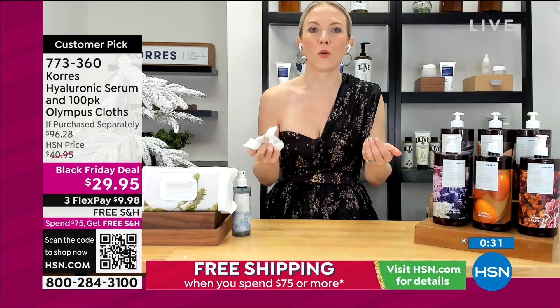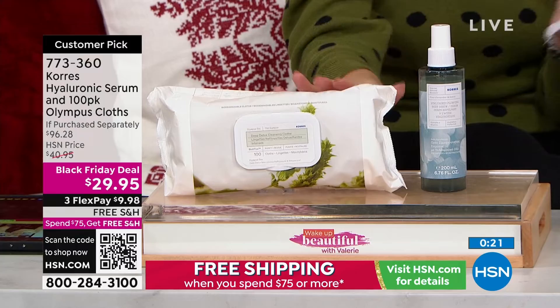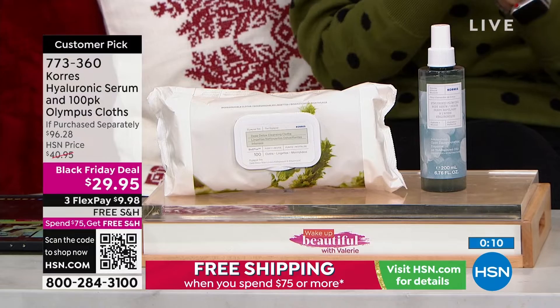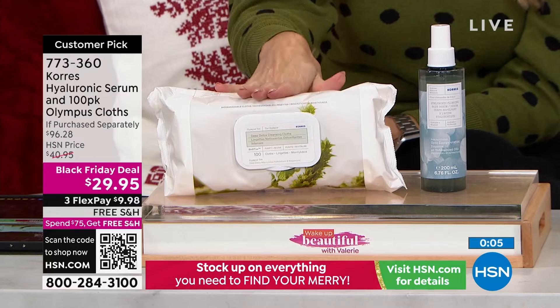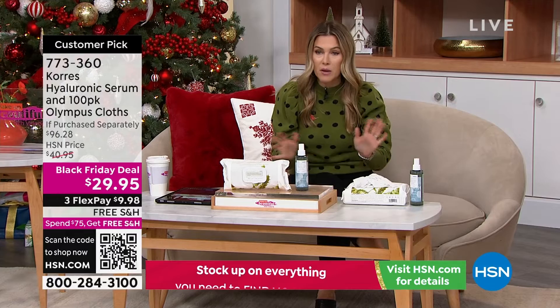This is an incredible buy — it's nearly a hundred-dollar set. I know we're talking about holiday gift giving, but get this for yourself. These also feel incredibly refreshing. If you are on a plane, sitting in the car a long time, you just need a little swipe and you get off that day, the SPF, maybe the excess oils and makeup. You're getting a hundred of these incredible detox cleansing cloths — a $53 value — and a deal on the plumping hyaluronic spray. That's the first item at a great Black Friday deal, under $10 gets it home, and free shipping and handling.